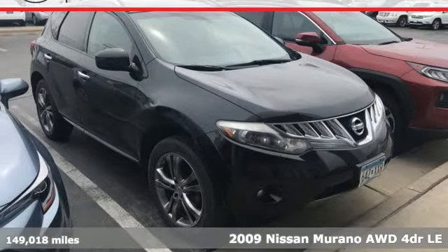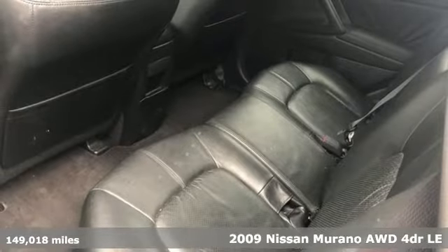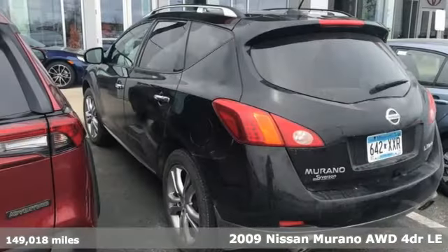It's a 2009 Nissan Murano. Elevate your drive to a new kind of social space and get ready for an impressive combination of features.